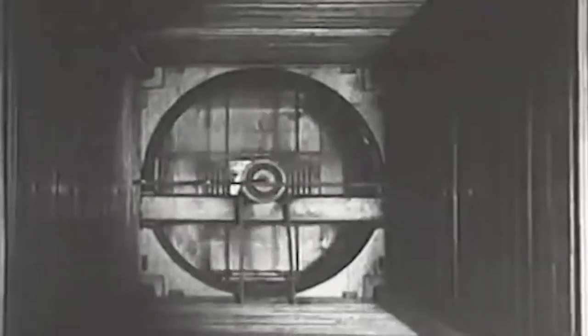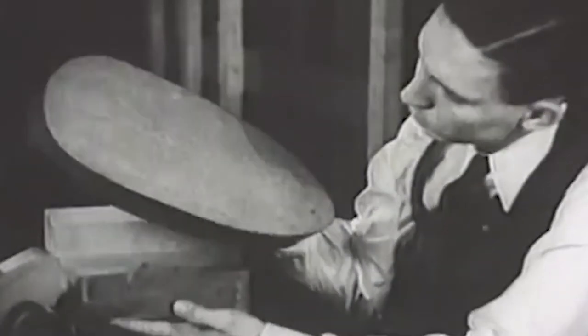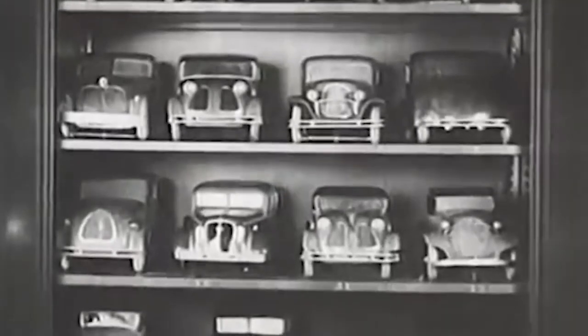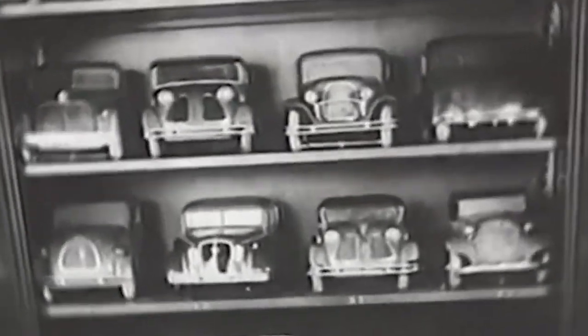A small wind tunnel was constructed at the Chrysler factory based on Wright's recommendations. Small blocks of wood were cut into various car shapes and mounted on tiny chassis to be tested in the wind tunnel — 50 different models were tested that were about one-tenth the size of an actual car.